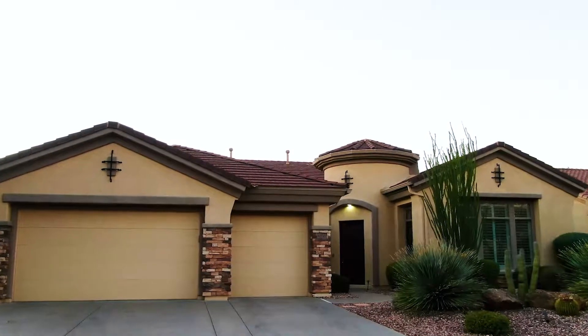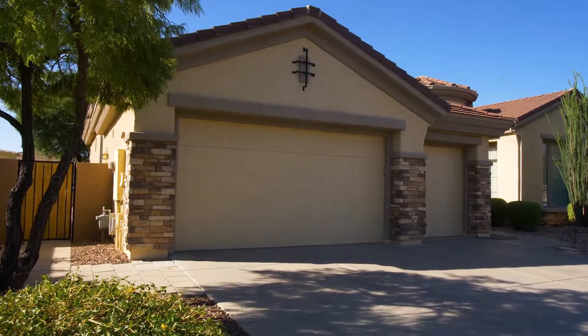This home is a Monterey, one of the most popular and spacious floor plans in the country club, and it's beautiful inside. I can't wait to show it to you. But before we go inside, let me tell you a little bit about the Anthem Country Club and what makes it so special.